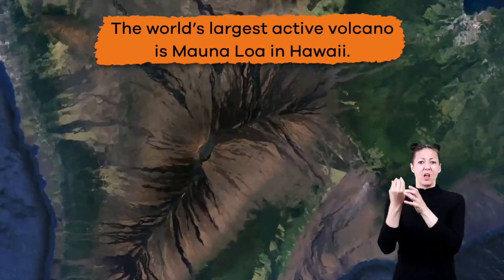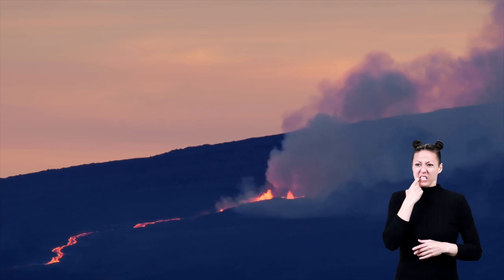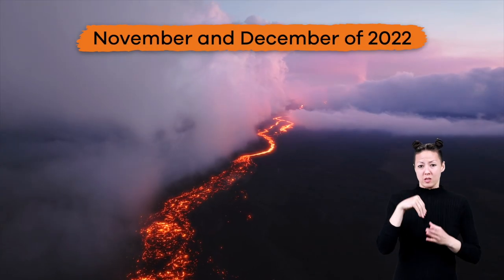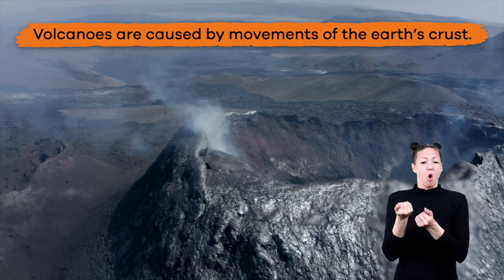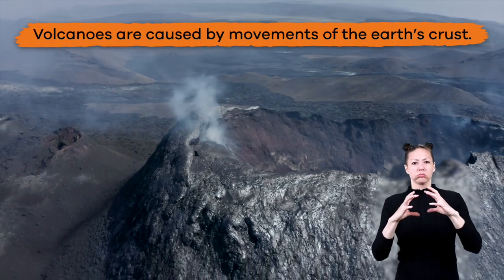The world's largest active volcano is Mauna Loa in Hawaii. Mauna Loa most recently erupted in November and December of 2022. Volcanoes are caused by movements of the Earth's crust.